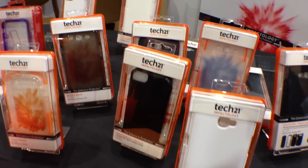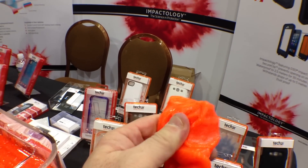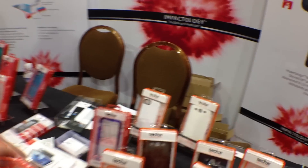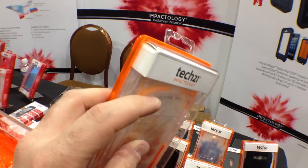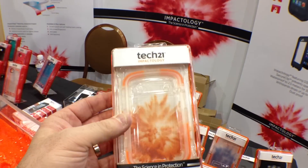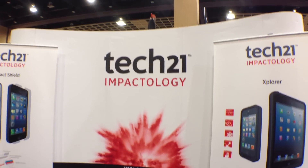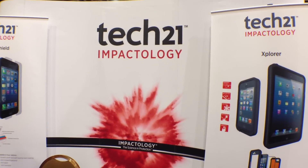That material can be put into a lot of pieces. You're seeing this really cool, awesome goo forming the little corners to protect our iPhone, which is very important. So, once again, that is Tech 21, and they're all about impactology. It's amazing.